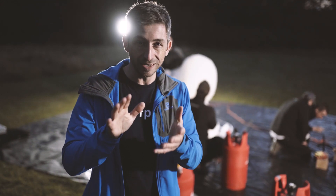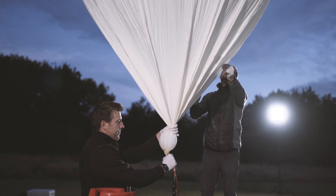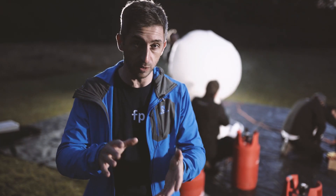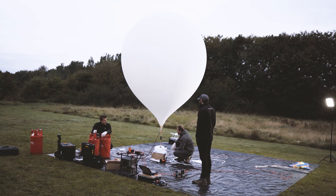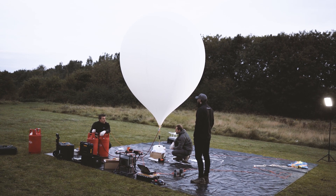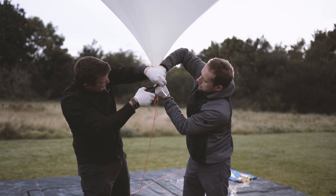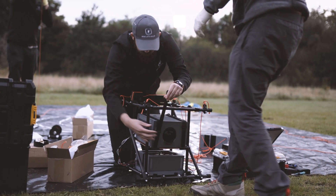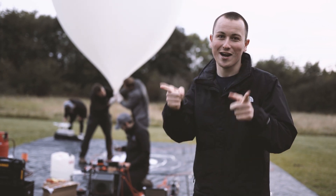The first balloon has been up for about half an hour now and you can see there's a bit more light on the horizon. The guys are just filling up the second balloon for the second launch, which will take about half an hour. By the time it's full and we let it go, it will be pretty much fully light. The second balloon is going to hold the stills camera, which will be on an interval timer taking a photo every five seconds throughout the whole journey. We're just taping up the final bits, doing the last checks, and then it's up in the air.